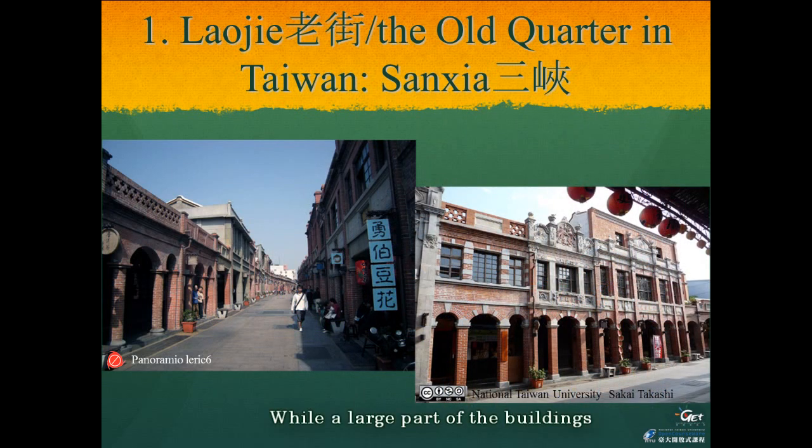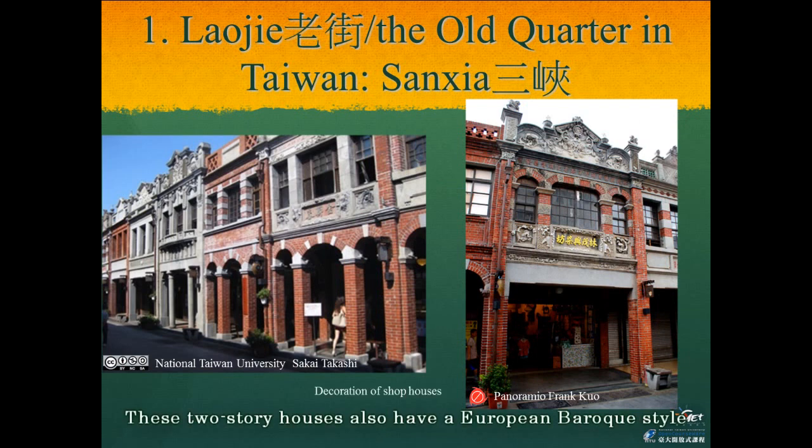While a large part of the buildings in the old streets in Lukang or Dihua Jie are formed as two-story houses, in Sanxia one-story houses are more common. However, the eaves of the one-story houses function as a roof or walkway. The two-story houses also have European Baroque-style decorative influence at the top, consistent with Roman architecture — a grove in the center and long towers on each side — similar to the buildings in Dihua Jie, Taipei.